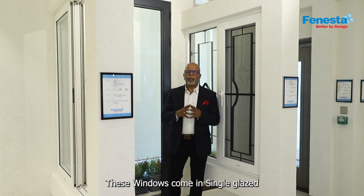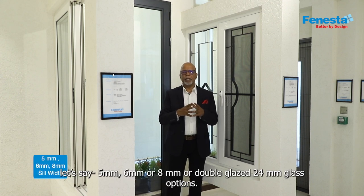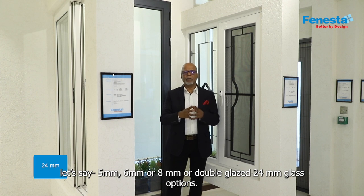These windows come in single glazed — 5, 6 or 8 millimeter — or a double glazed 24 millimeter glass options.